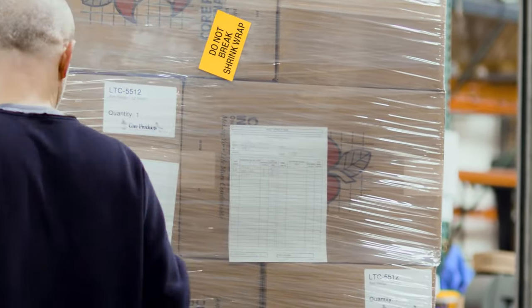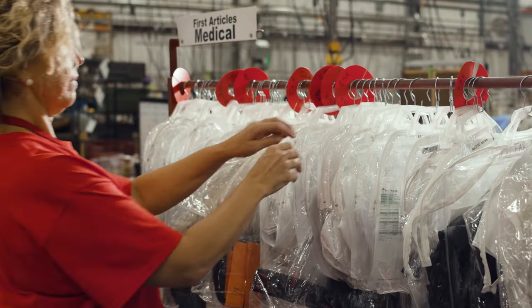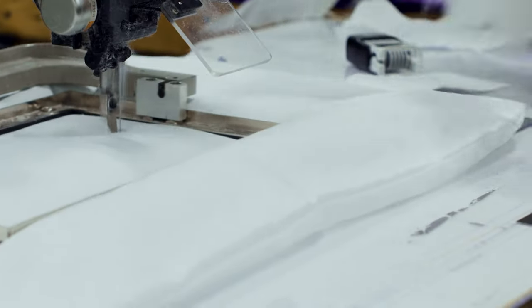Manufacturing our own brand of products in orthopedic healthcare has given us diverse experience and unique insight into large-scale USA-based medical and industrial sewn goods manufacturing.